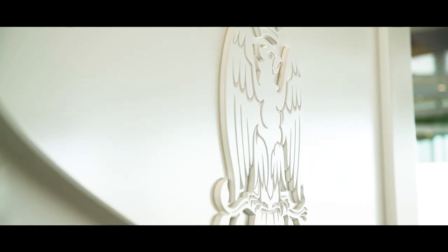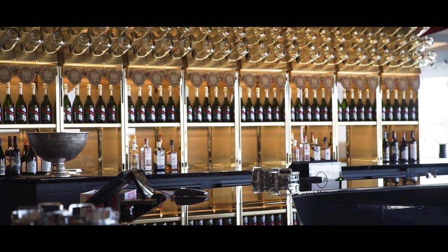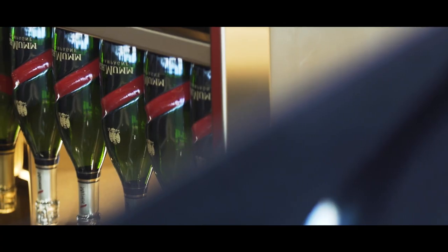For us, the Moom Champagne Bar was really one of the most exciting venues to design. We took the notion of the riddling racks done traditionally in oak timbers and we reproduced that as a gilded element that formed a backdrop to our bars.